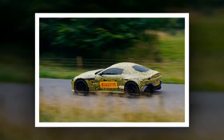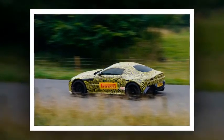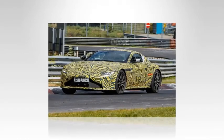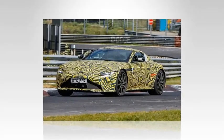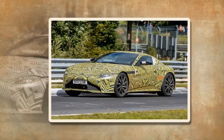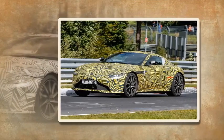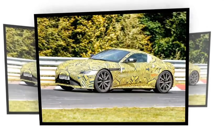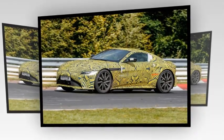Aston Martin will also launch the DB11 V8 in preparation for Bentley's new Continental GT. The new Vantage is expected to offer both a manual 6-speed and an 8-speed automatic gearbox, both sourced from AMG. Expect a low 4-second 0-60mph time and 190mph-plus maximum, with pricing likely to be a six-figure sum.